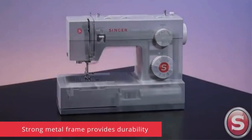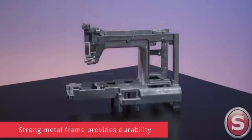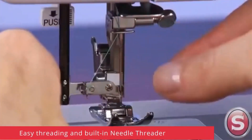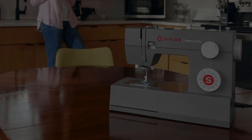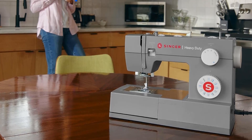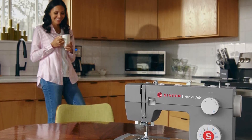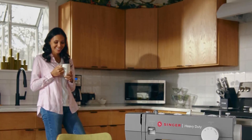An automatic needle threader significantly enhances user convenience. By following the indicated threading path on the machine, threading the needle becomes a hassle-free task, reducing eye strain and frustration. The machine operates at 0.7 amps, 84 watts, 120 volts, and 60 hertz, ensuring efficient power usage.